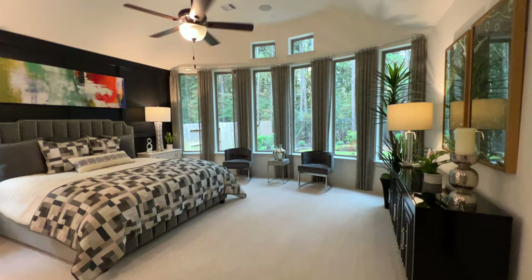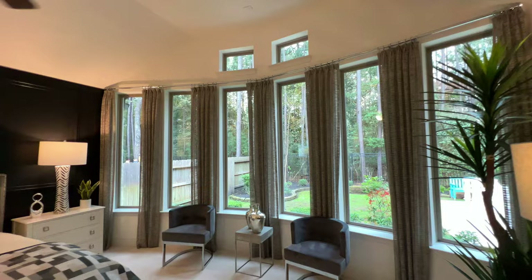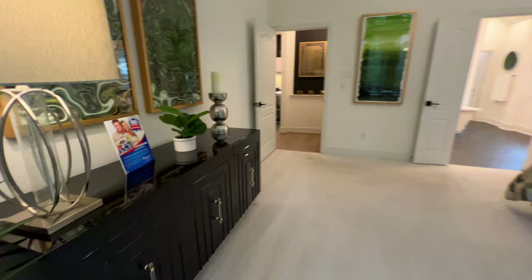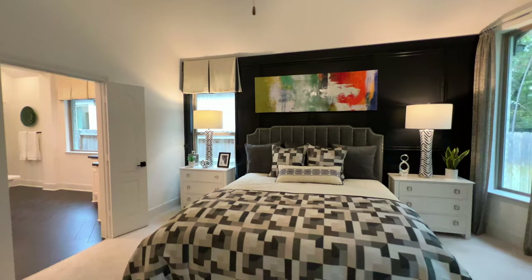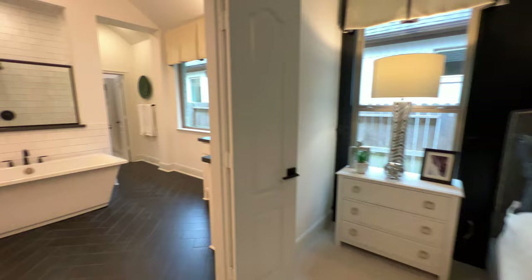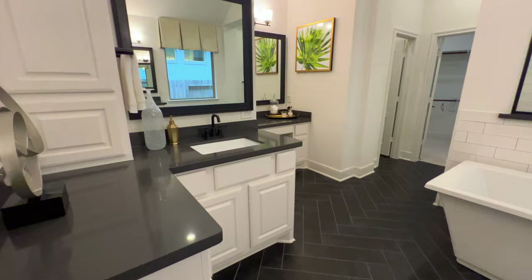Now we'll head to the primary bedroom — absolutely gorgeous. You have bay windows that add a lot of natural light, an accent wall, and a huge primary bedroom. Look how much walking space there is even right here with a king size bed and two nightstands. Of course, we could always accommodate a nice chandelier instead of the standard ceiling fan.